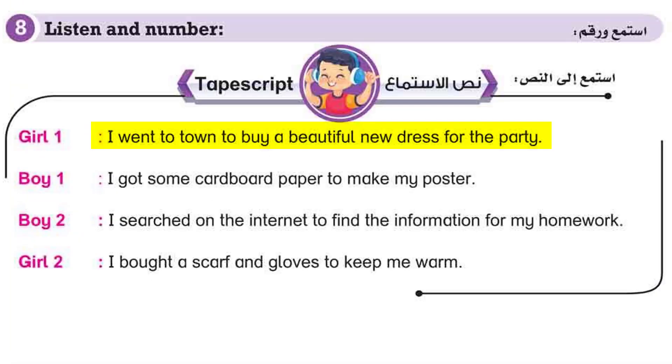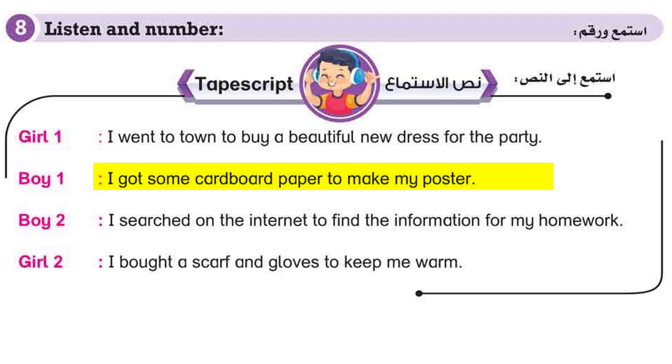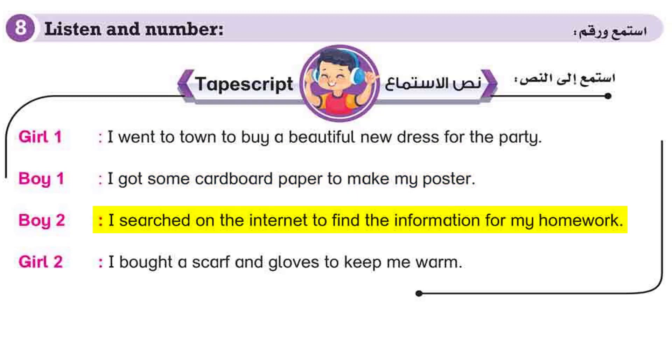1. I went to town to buy a beautiful new dress for the party. 2. I got some cardboard paper to make my poster. 3. I searched on the internet to find the information for my homework.